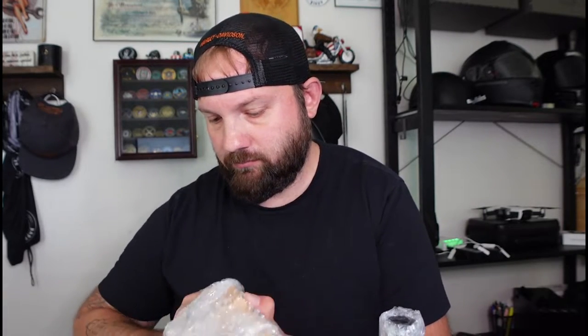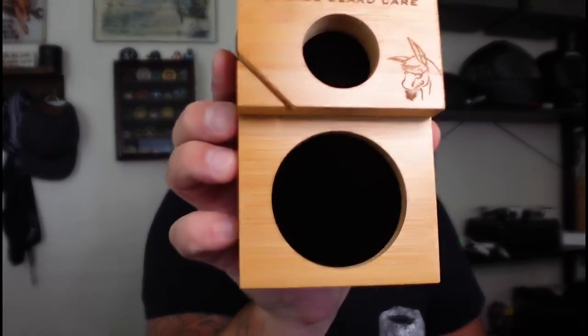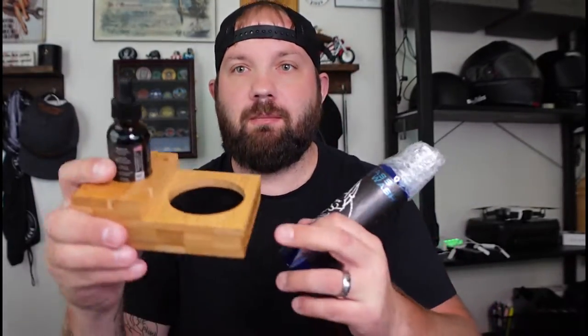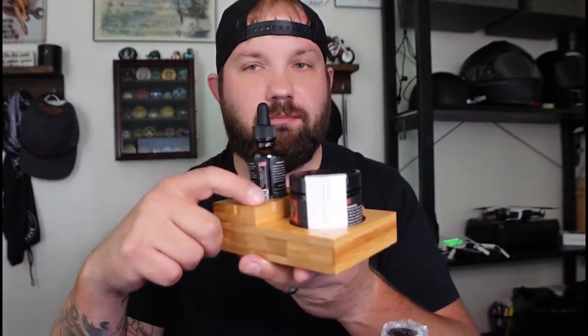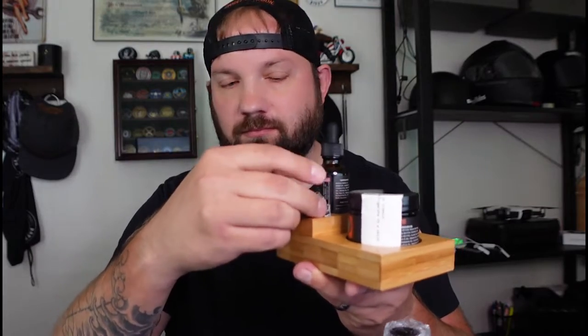And then we got this — what could this be? It's actually made out of wood. Oh, this is so cool! So this is something to hold my beard products. A bigger container, beard balm goes there. I could just set this right next to my sink, and I could probably put my guitar pick right there — something like that.